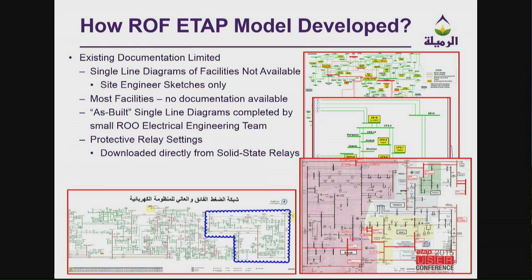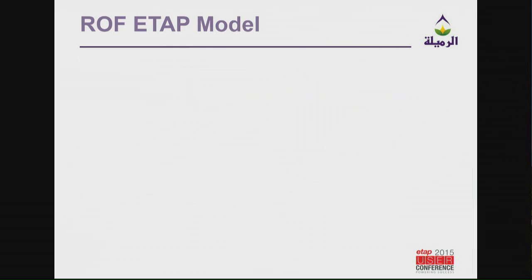The drawings I'm showing you are basically PowerPoint presentations developed by both the U.S. military and some of the Iraqi engineers using Word Art or whatever they had available — that's kind of where we started. For protection relay settings, they did not have time-current coordination curves. So we actually downloaded everything from the relays, or looked at the electromechanical relays and their settings themselves, to build the model.